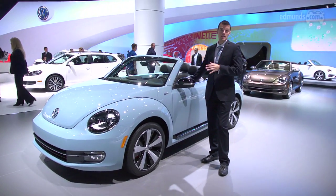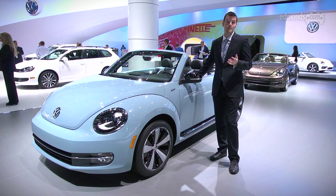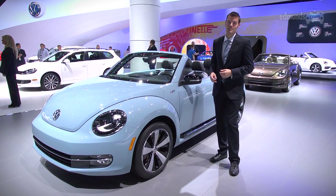Not only is the Beetle one of the only convertibles in its price range, it's the only one that can do 40 miles per gallon on the highway. Of course, the Beetle convertible isn't exactly everybody's idea of an automotive fashion statement.